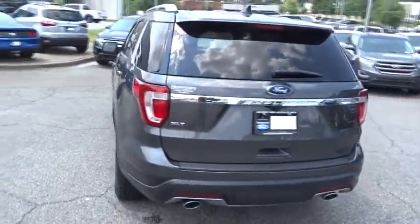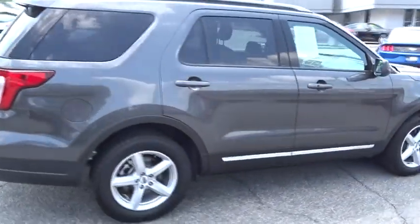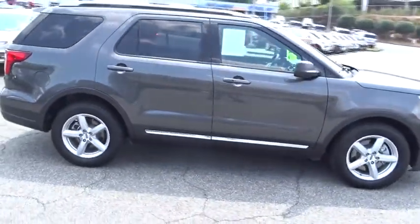Stability control. Keyless entry. Steering wheel audio controls. Traction control. Anti-lock braking system. Backup camera. Power passenger seat.